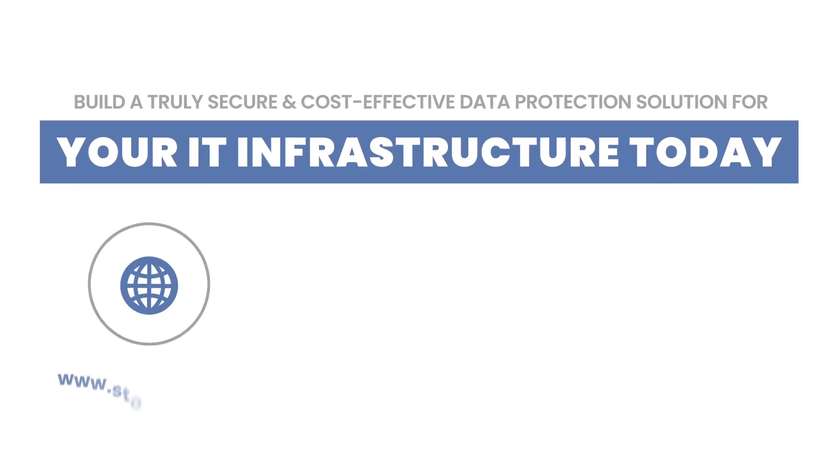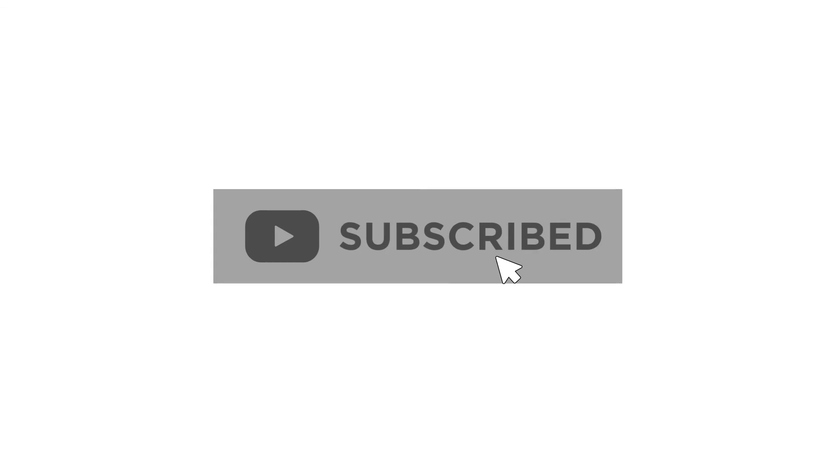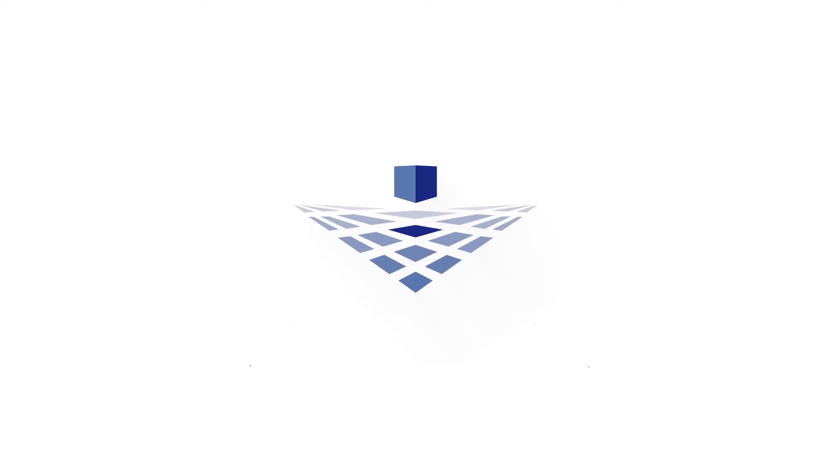For more details, visit the Stonefly website, email us at sales@stonefly.com, or call us. For more helpful content, remember to subscribe to our YouTube channel and connect with us on our social media platforms. Thank you for watching! Until next time!